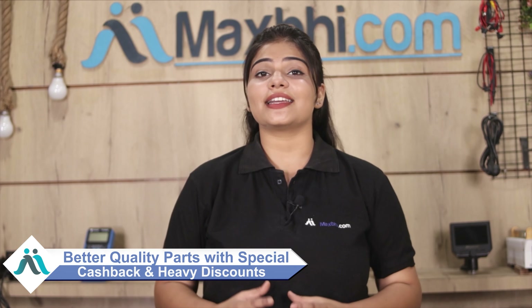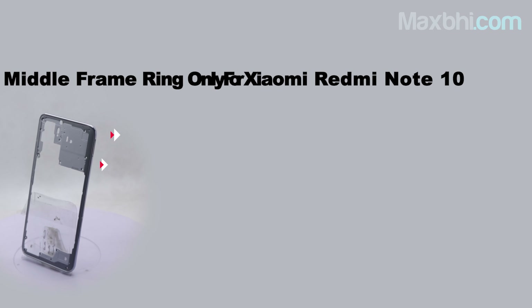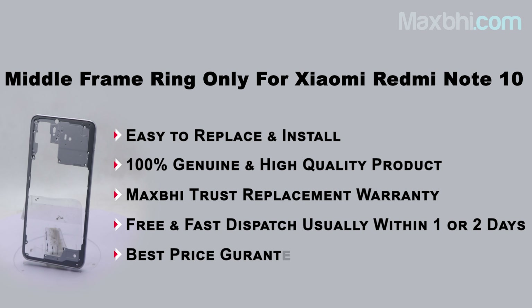MaxP.com has been serving thousands of happy customers for 6 years and the number is increasing daily. So don't wait — order now and take advantage of special cashback and heavy discounts. You will not find better quality parts anywhere else in the market.